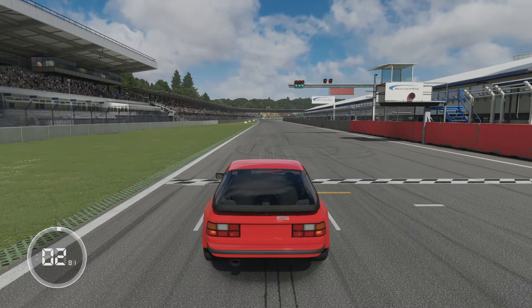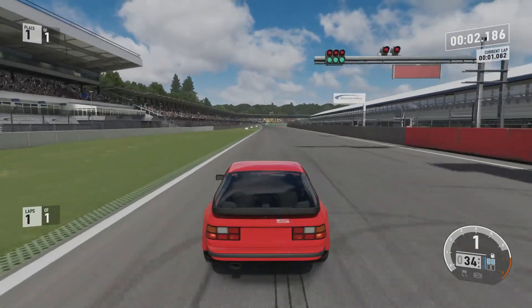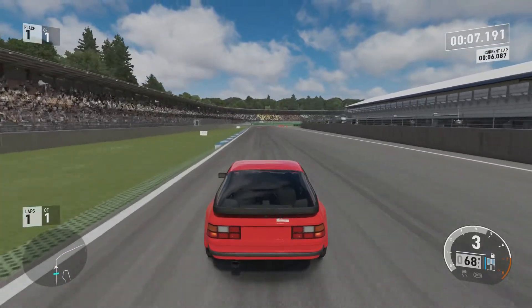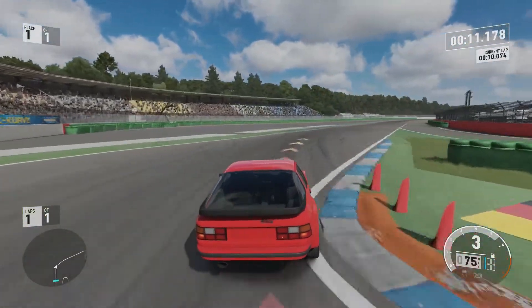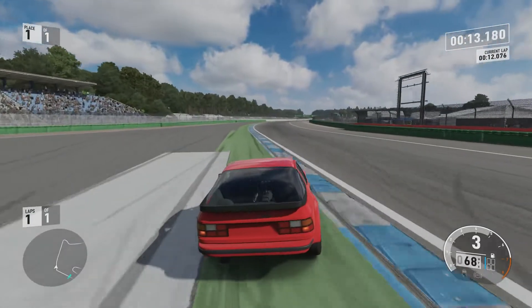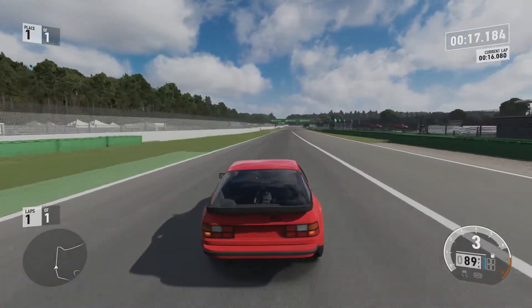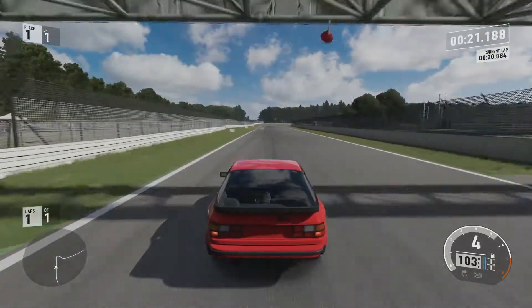The turbo has been cranked right up for this GTS — it's 15 PSI, helping give it that amount of power and torque. Couple all that power and torque with the lack of weight and you've got a pretty fast vehicle, one that does require your attention, as you can see by my attempt at that first corner.